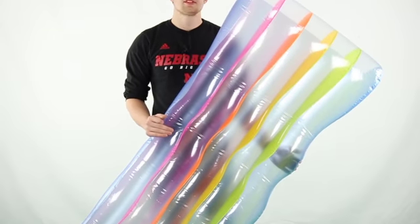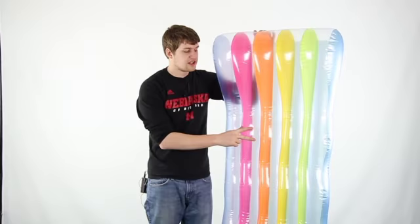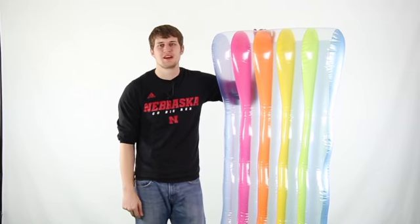It features a unique wave design, plus a built-in contour pillow that is supportive and comfortable. A repair patch is included for any quick fixes necessary. This pool lounge also comes with a 30 day warranty, and as always we offer fast free shipping everyday.